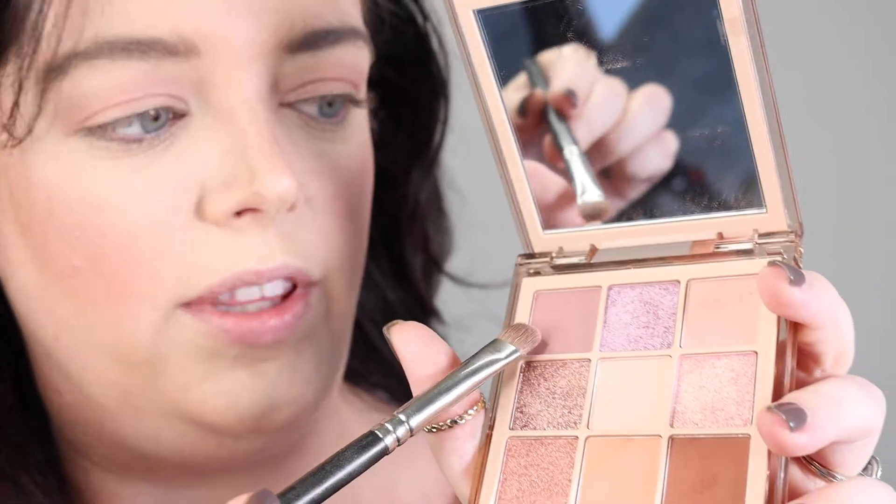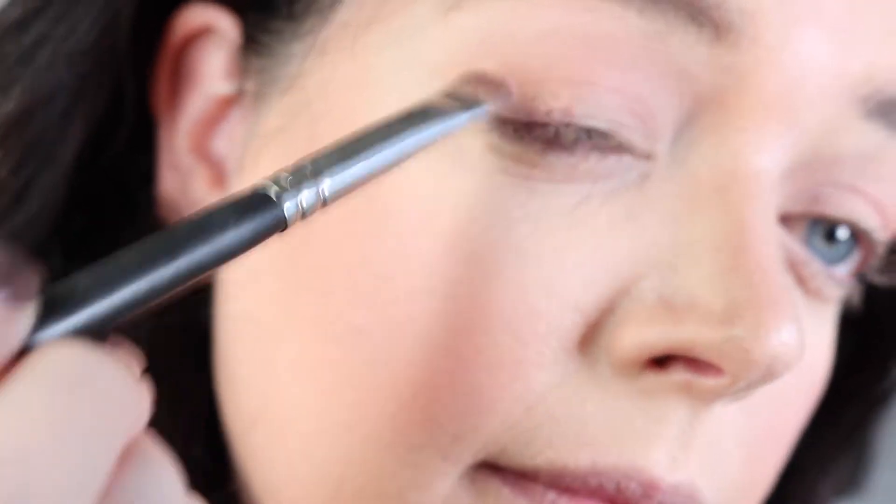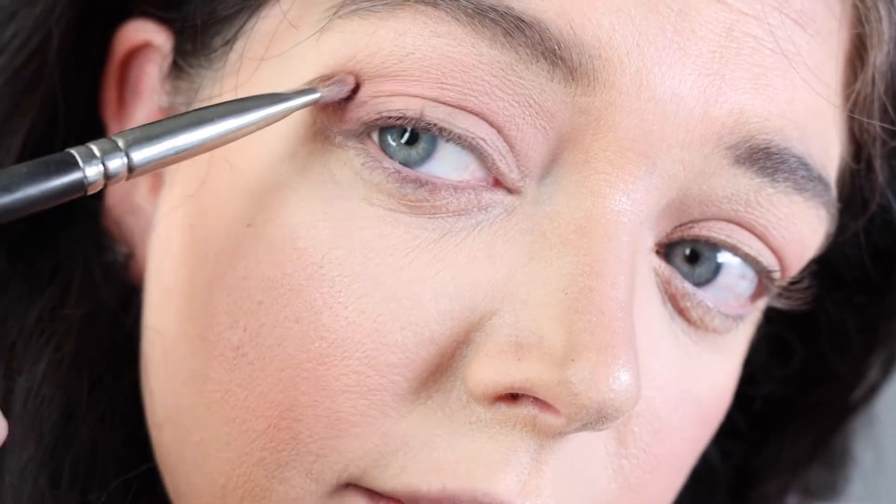I'm now switching and going in with this mauve color that I've been waiting to use. I think this is so beautiful. I'm putting it on a flat brush and I'm going to put that on the outer lash line and pull it up into the crease, making kind of an arrow shape.